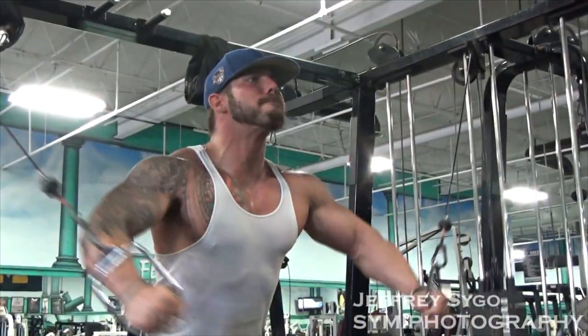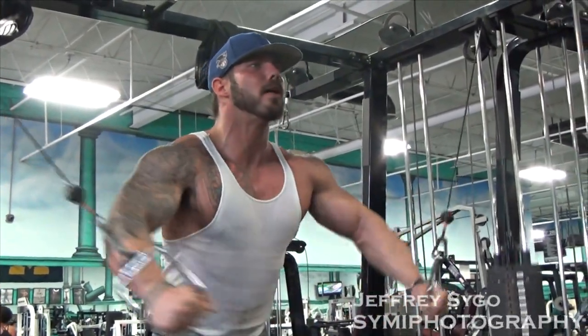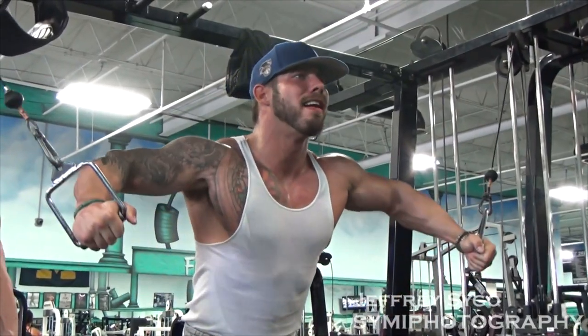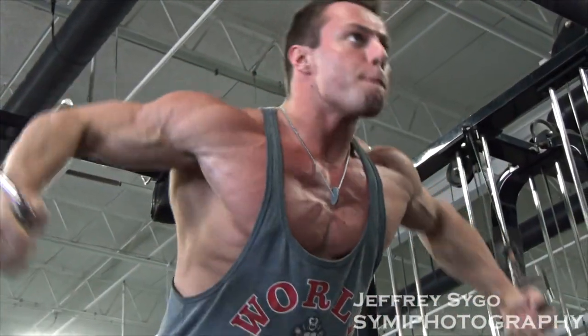Cables are great. Nothing bad about cables — you can hit every angle, lower chest. I was training more for lower chest; you can hit every angle, upper, lower. We didn't do any upper, but it's great. Get a good pump.